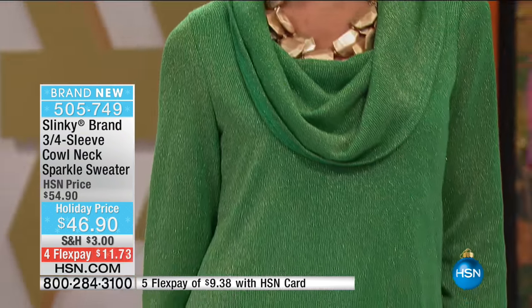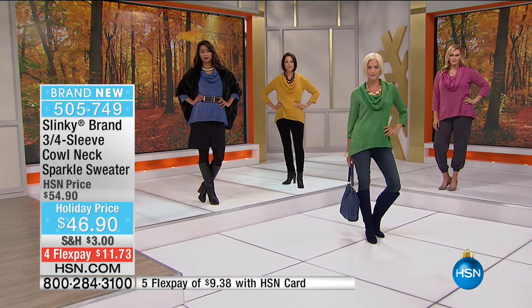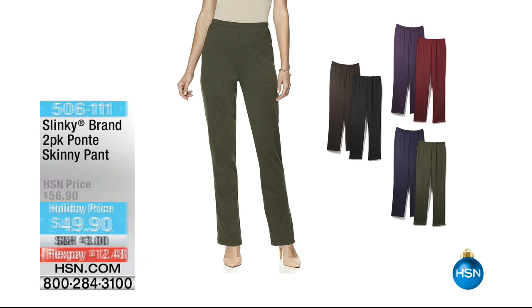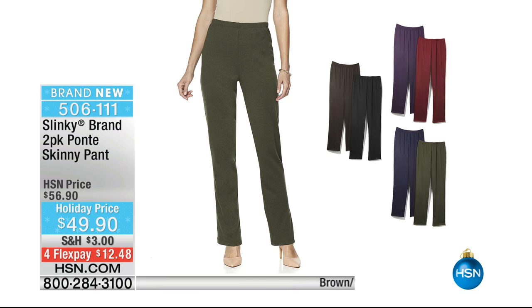We've never, ever done such a beautiful array of holiday sparkle tunics. I'm so thrilled that you guys are all loving it because we all need a little glitz and glam. We all want a little sparkle. There's always going to be a little holiday party, an office party, an engagement party, a wedding. You've got Thanksgiving and Christmas. It really does light you up, and it's so comfortable as well.